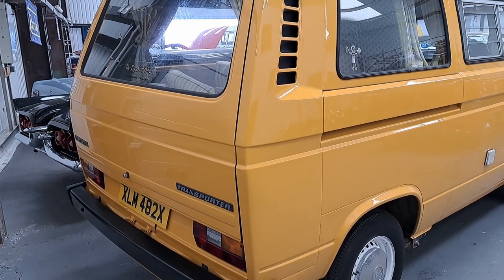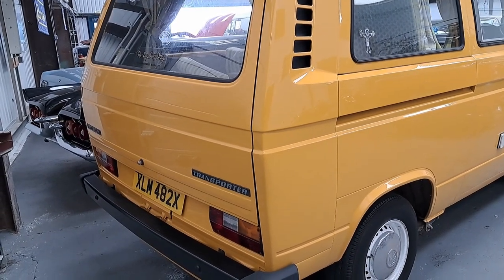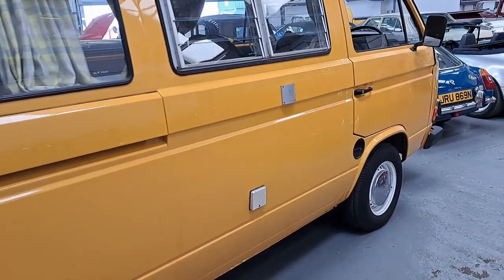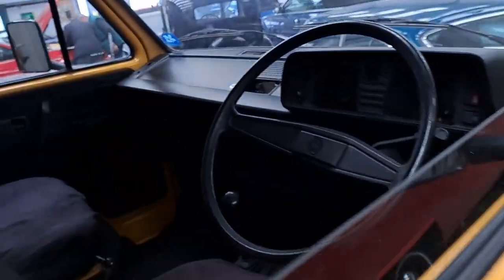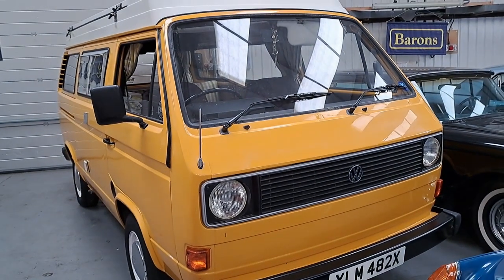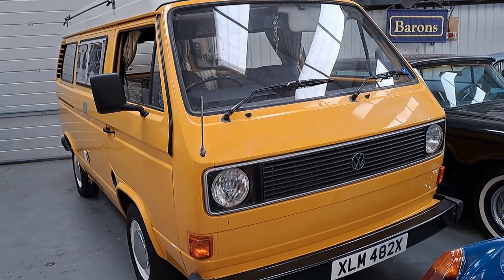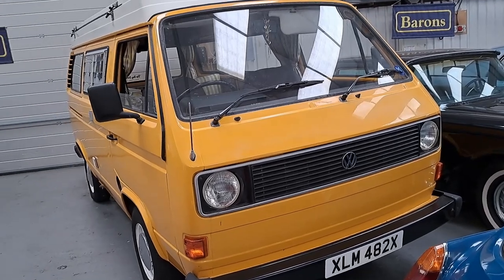This 1982 Volkswagen T25 Camper looks really nice — it's only done 28,000 miles from new. Prices of this shape of Volkswagen Camper are really going up because the splitties and bay windows are just far more expensive than most people can afford these days, so this is a bit more affordable. But it's still £19,000 to £22,000, and I'd say that's probably worth it.